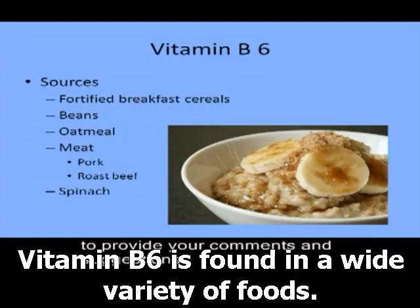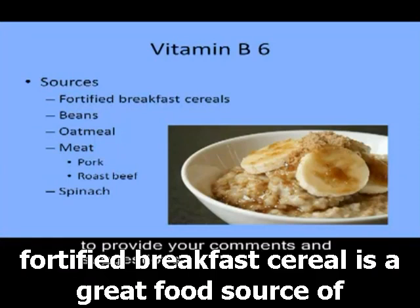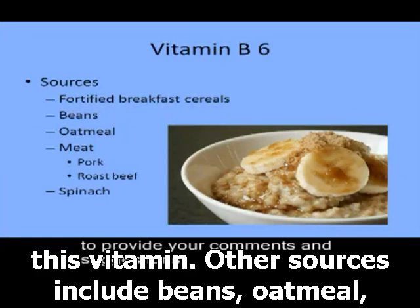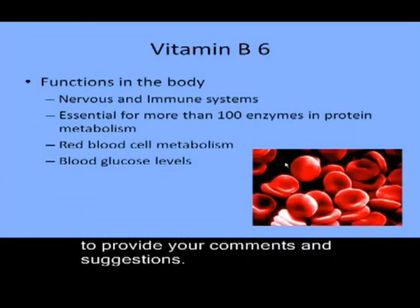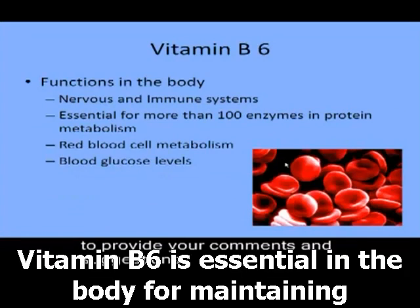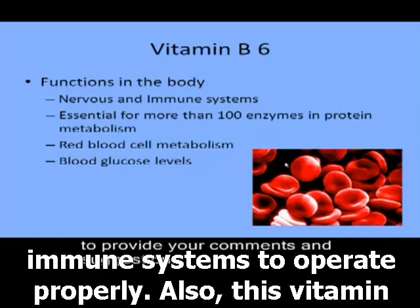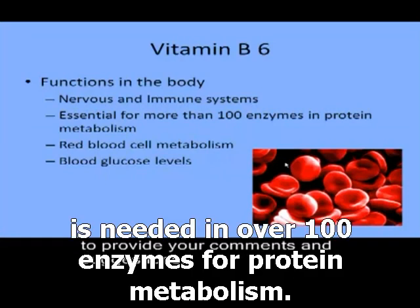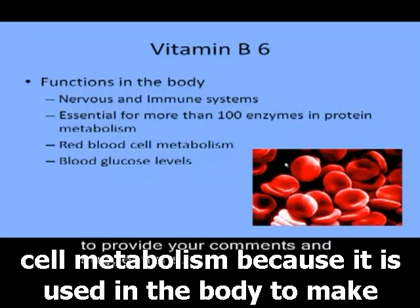Vitamin B6 is found in a wide variety of foods. As with the other B vitamins discussed, fortified breakfast cereal is a great food source. Other sources include beans, oatmeal, meats such as pork and roast beef, and spinach. Vitamin B6 is essential for maintaining good health — it is required for the nervous system and immune system to operate properly. This vitamin is also needed in over 100 enzymes for protein metabolism, and it plays an important role in red blood cell metabolism because it is used to make hemoglobin.